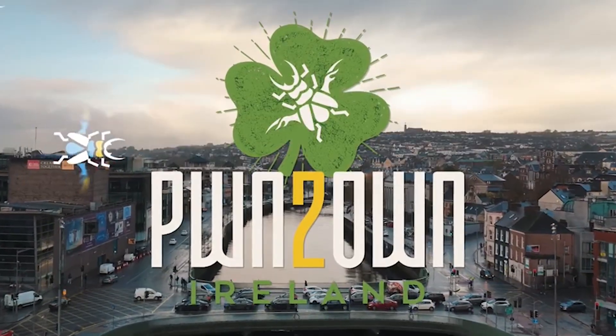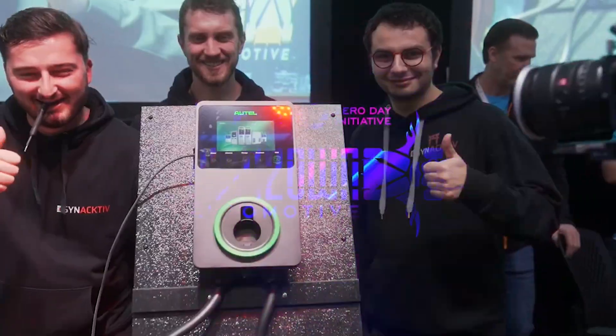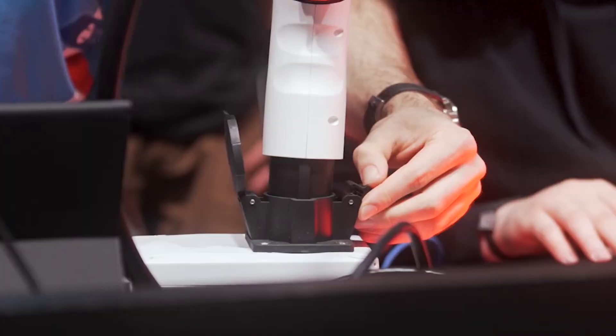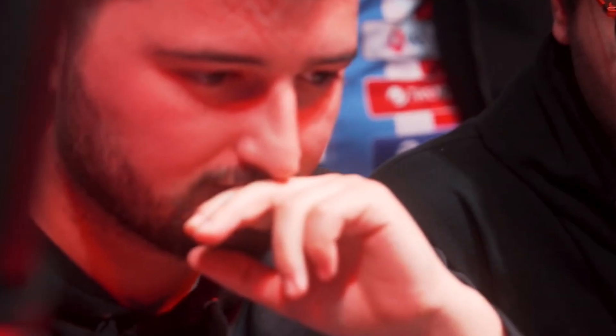Pwn2Own is a competition that is held three times a year. The first one is held in January here in Japan. That is called Automotive Pwn2Own and it focuses on electric car chargers, infotainment systems, and other car parts that could be hacked.